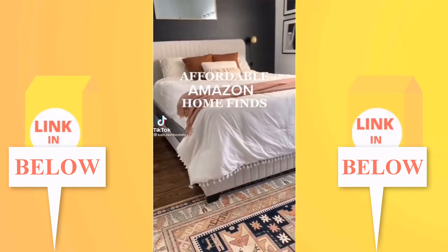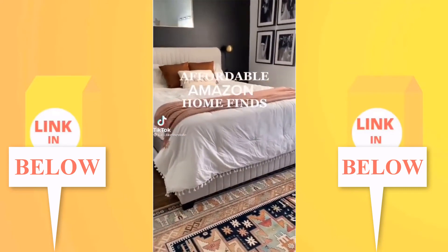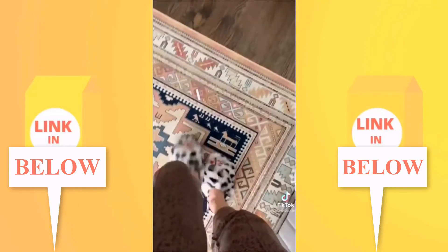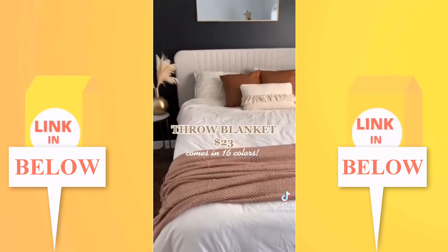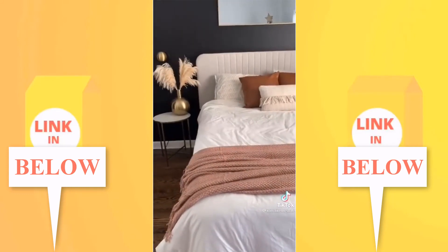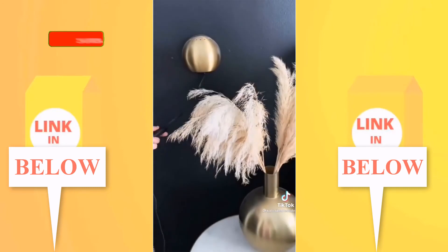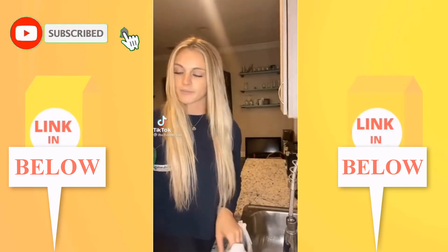Affordable Amazon finds for around the home: first up, my new favorite house slippers — so comfy and only $23. This throw blanket is the same price and comes in 16 different colors. These sconce lights look expensive but they're just $30 and don't require any wiring.